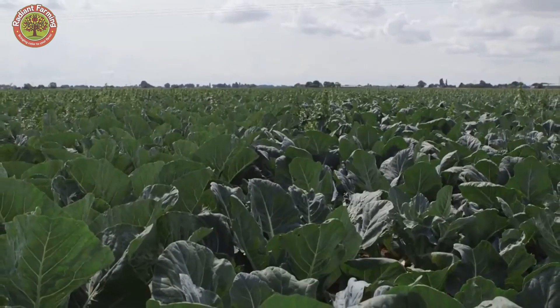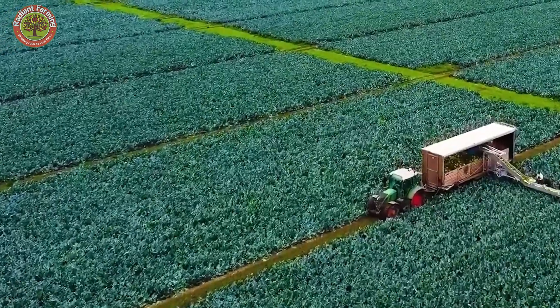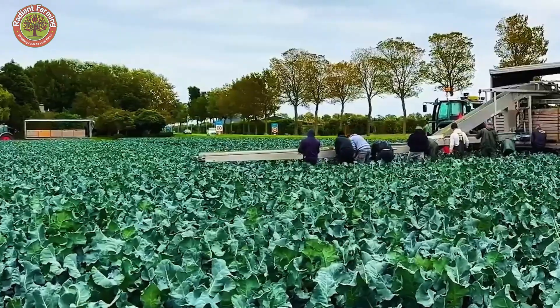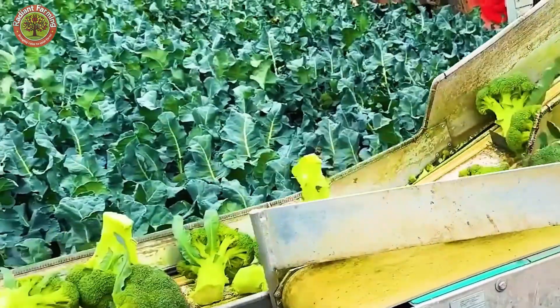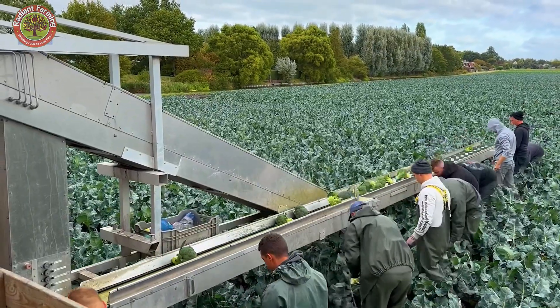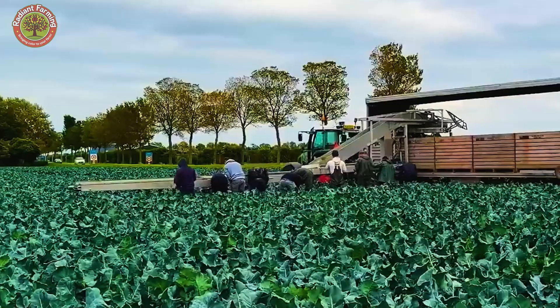Under the clear blue sky of the Salinas Valley, California, where vast fields stretch endlessly to the horizon, broccoli is more than just an ordinary vegetable. It is a symbol of American agriculture. With over 1 million tons harvested annually, this region supplies more than 80% of the broccoli consumed across the United States.